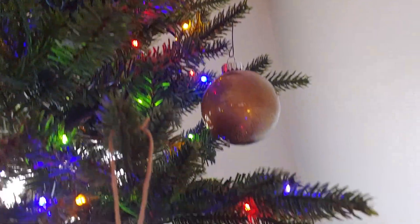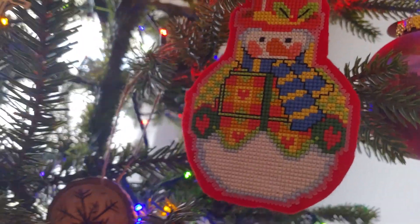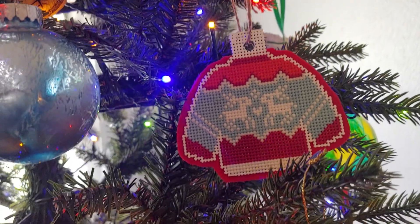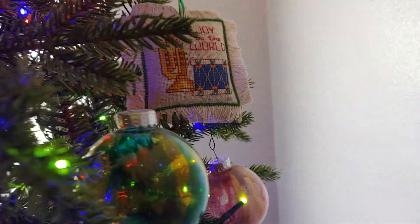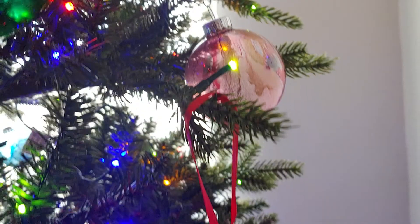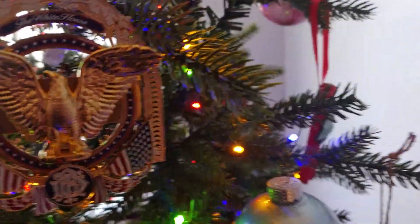Oh, that's pretty — that's a Prairie Schooler for certain. And we have this little one here — he's cute. And then the sweater ornament — that was a different one. And then we have another oldie but a goodie over here — Joy to the World. I actually have one on here I believe you did.